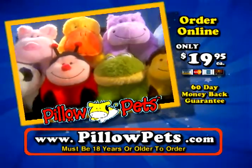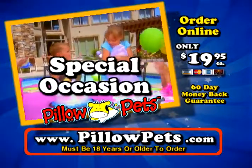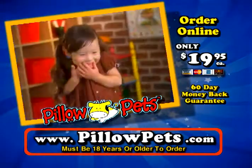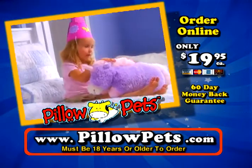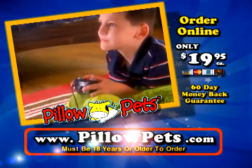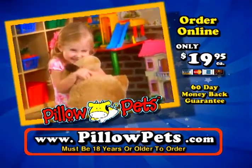Go online to www.pillowpets.com to see the full selection of Pillow Pets. If you have a birthday, holiday, or special occasion coming up, Pillow Pets make the perfect $20 gift. Imagine your child or grandchild's face when they get their Pillow Pet. Pillow Pets come with a full 60-day money-back guarantee. So go online right now to www.pillowpets.com and adopt your Pillow Pet today.